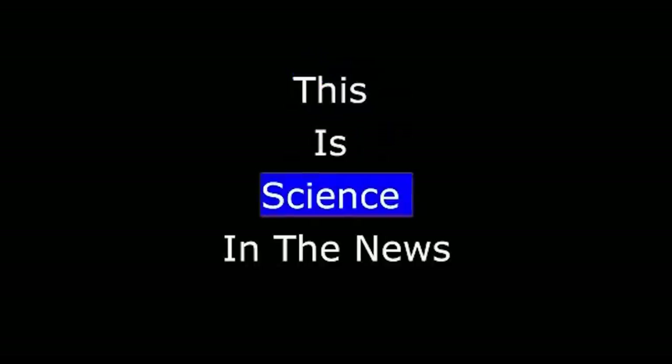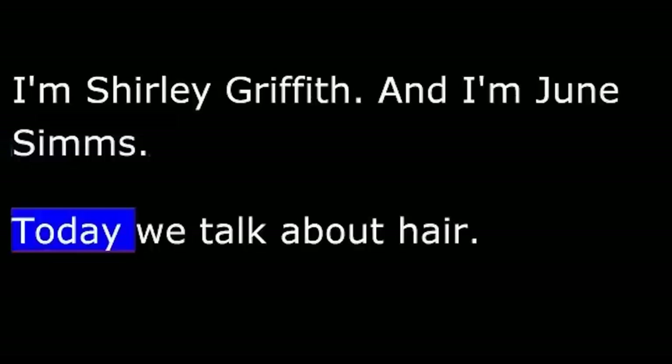This is Science in the News. I'm Shirley Griffith. And I'm June Sims. Today, we talk about hair. We will tell what hair is, how it grows, and some of the main reasons people lose it.